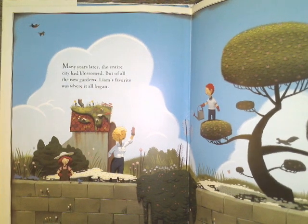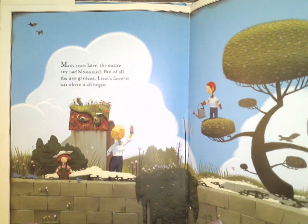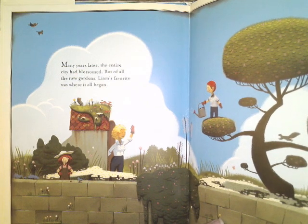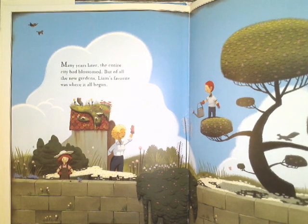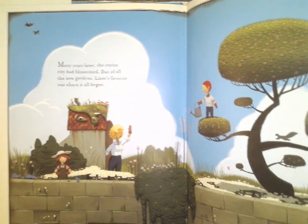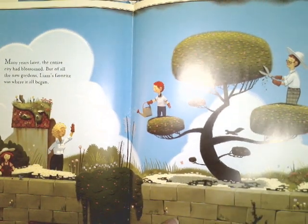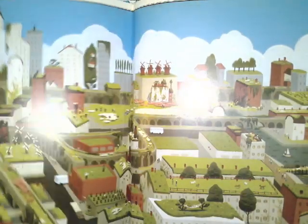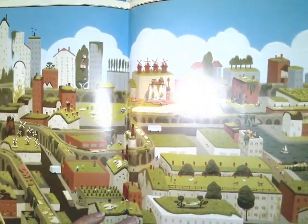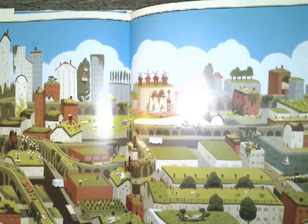Many years later, the entire city had blossomed. But of all the new gardens, Liam's favorite was where it all began. But look now, there's a tree there. This is where it began, but now there's a tree. And look at this picture and all the gardens in the city.